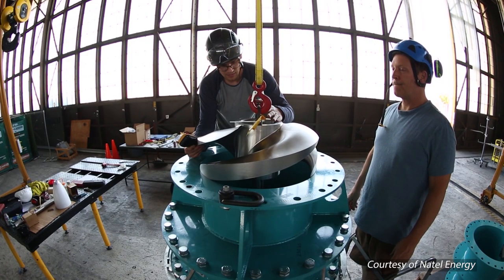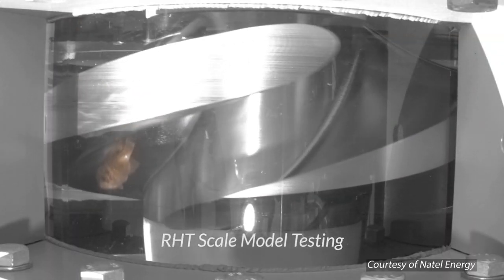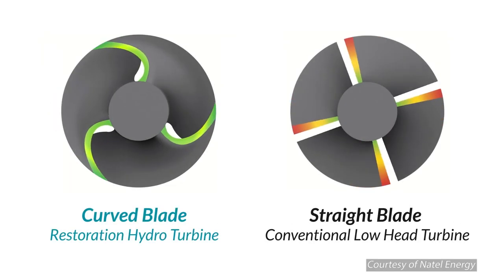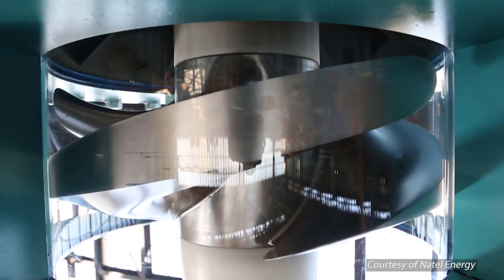Here's another masterful way to minimize harm. Natel Energy's fish-friendly turbines achieved a 100% fish survival rate in its first test. The success of these turbines could reduce the need for other mitigating strategies, but researchers' efforts to save fish don't stop there.